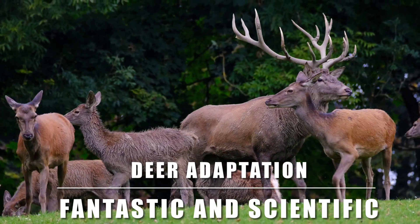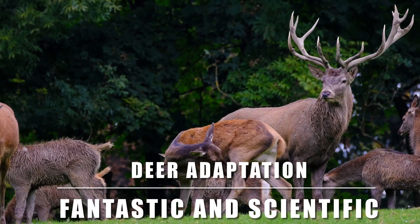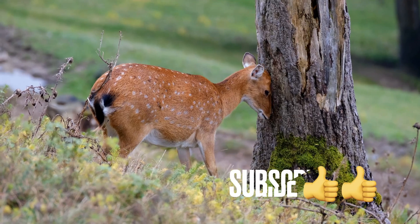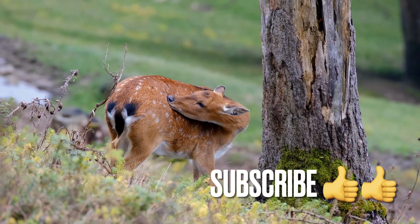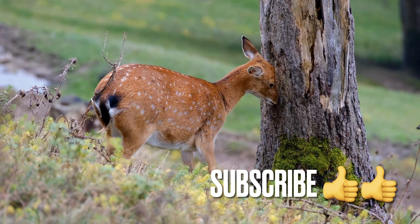Welcome to our YouTube channel dedicated to exploring the incredible adaptations of animals in their natural habitats. In today's video, we will be diving into the fascinating world of deer and uncovering the remarkable adaptations that have allowed them to thrive in a variety of environments.